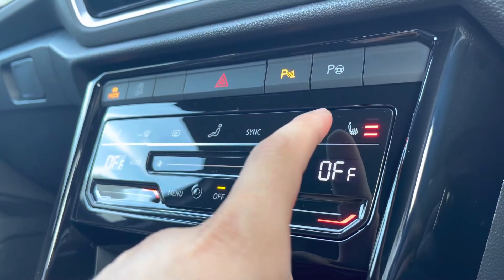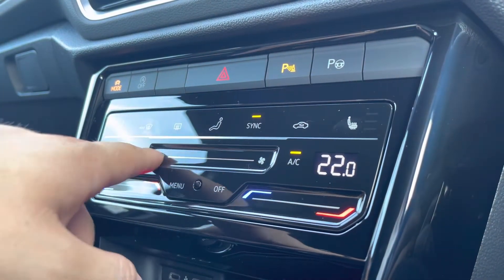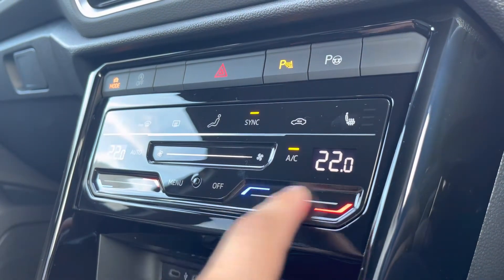The heated seats offer an element of warmth and comfort with three different heat intensities to choose from, separately controlled — perfect for winter travels. You also get futuristic dual climate control, meaning you can separately control the driver and passenger sides or synchronize them on the driver's side.